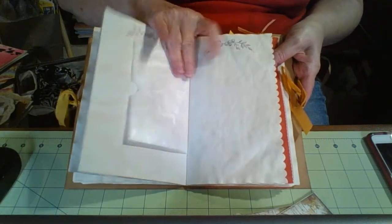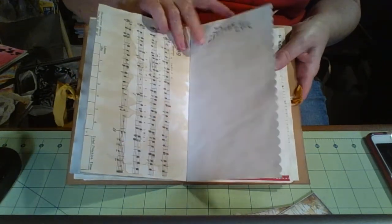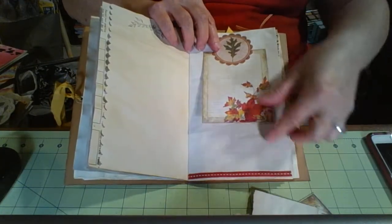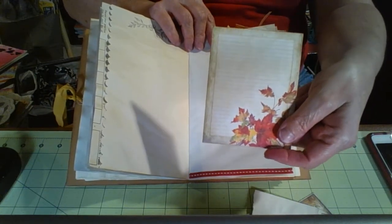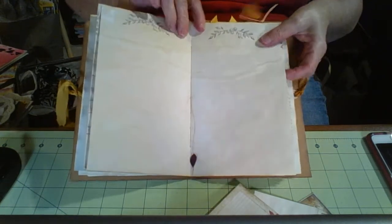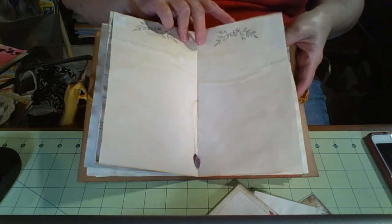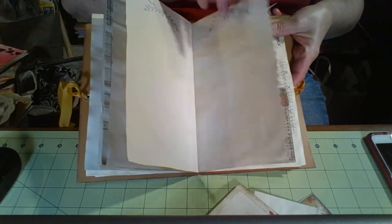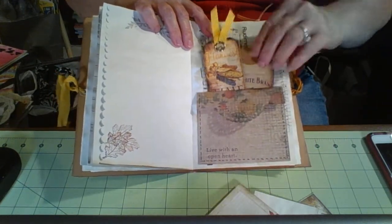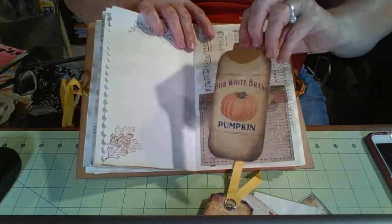I used an edge punch on some of the pages but not all. Some music paper that I stamped and put a ribbon on. Another tuck spot with just a scrap of coffee dyed paper, and a little lined piece — I think it was meant to be stationery and I shrunk it down. In the center I left my strings and I put two little tiny leaves on the strings. This was a pocket I did some faux stitching on, and I made a tuck spot in the back with a tag.